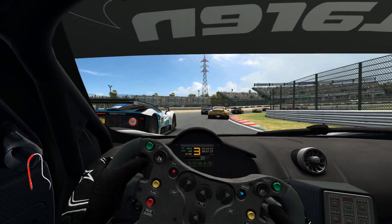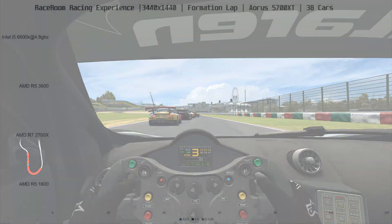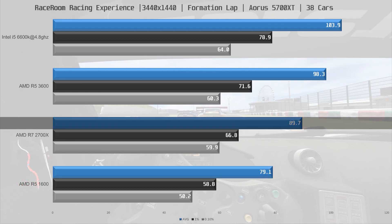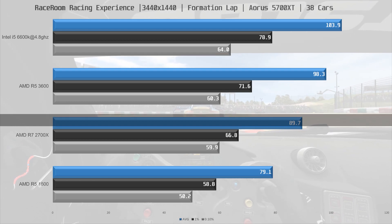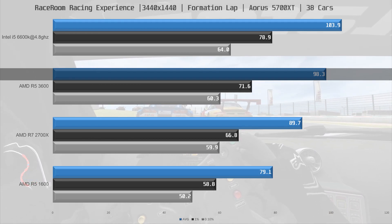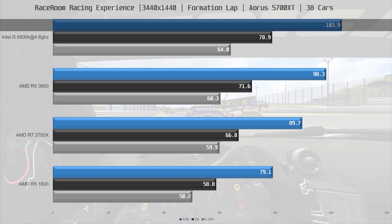Moving on to the last game, Raceroom Racing Experience. This game uses the DX9 API and appeared to be very CPU limited. In last place is the R5 1600 at 79.1FPS on average. The R7 2700X is 13% ahead at 89.7FPS, and the R5 3600 is 10% ahead of the 2700X at 98.3FPS. On top again is the Intel i5-6600K at 4.8GHz, which is 6% faster than the 3600 in this title.